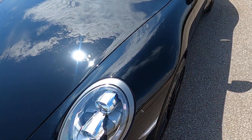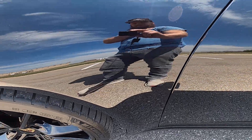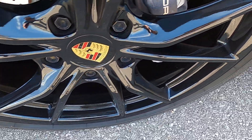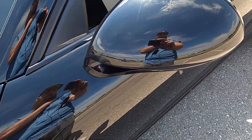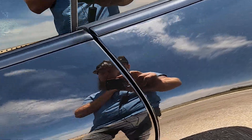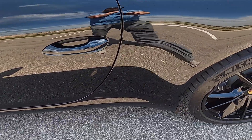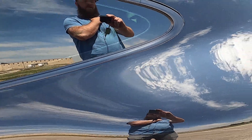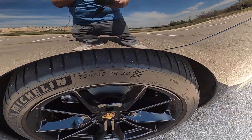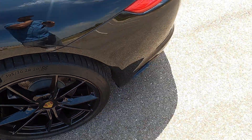Nothing serious — overall the front looks really good. The front driver side fender has no issues, and the front driver side wheel is in great condition. The driver side mirror also looks really good. The driver side door has no defects — this car is just about brand new. The driver side rear quarter again has no marks, and the driver side wheel looks great. Moving over to the back.